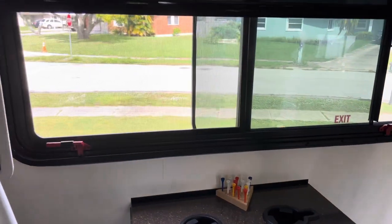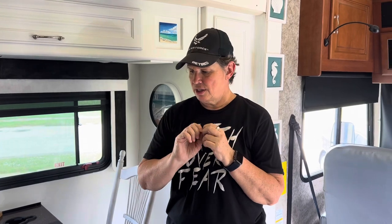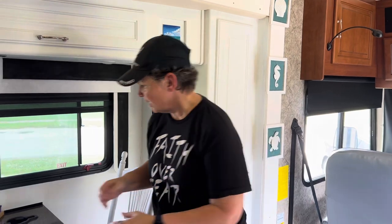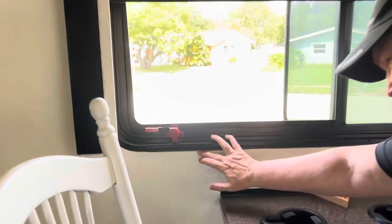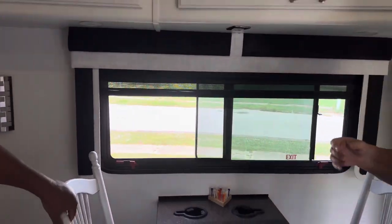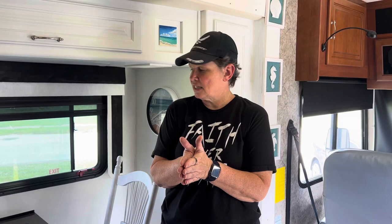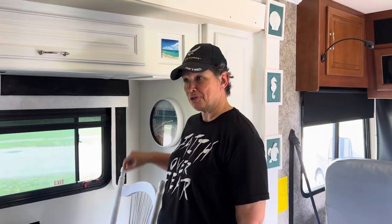Also check the windows — press along the window frame and see if there's flex indicating soft, water-damaged wood underneath. Look for a weather stripping seal around windows and sealant on the outside. The window has two sides that screw together with weather stripping providing an interior seal and sealant on the exterior. Look for drip patterns or water stains below windows as telltale signs of past leaks.